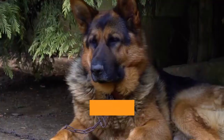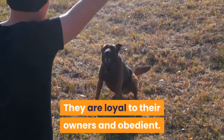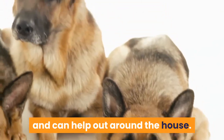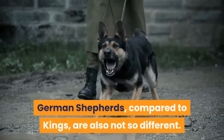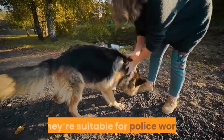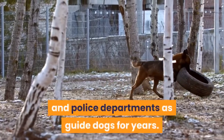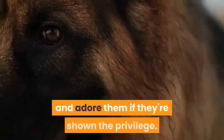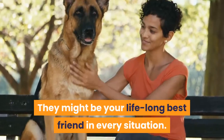3. Interaction with Human Beings. Both Shepherd breeds are great friends of man. King Shepherds are intelligent, loyal, and obedient. Their versatility makes them good pets — they have a playful and curious nature and can live in an apartment as long as they get enough exercise. German Shepherds are also similar, though they can be a bit more aggressive than King Shepherds if not trained properly. They're suitable for police work, have served in military and police departments as guide dogs for years, and are deeply attached to their masters. They might be your lifelong best friend in every situation.